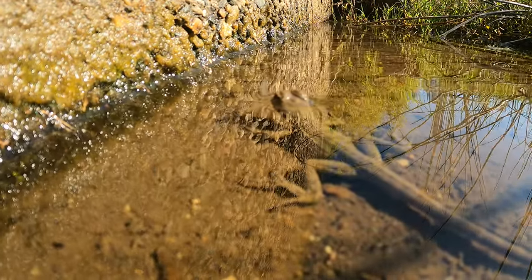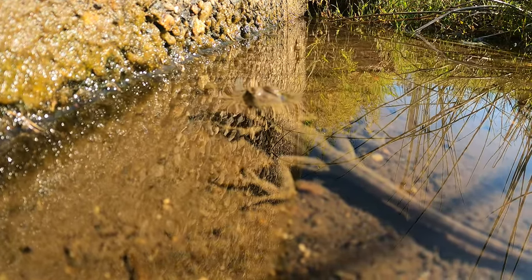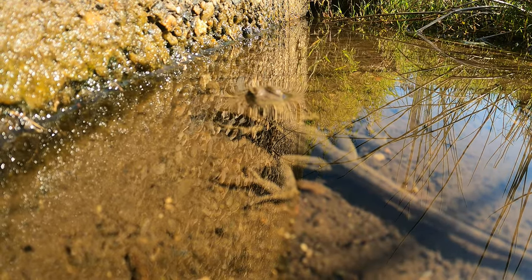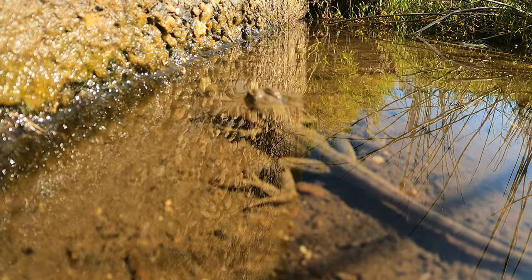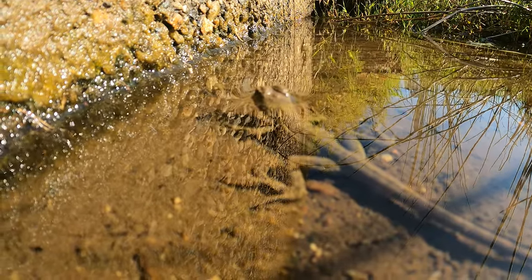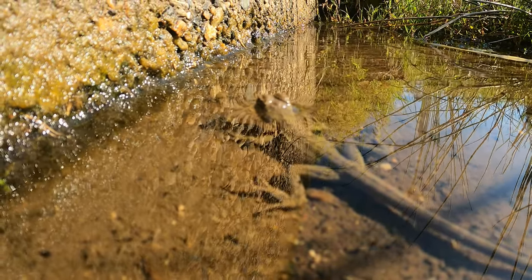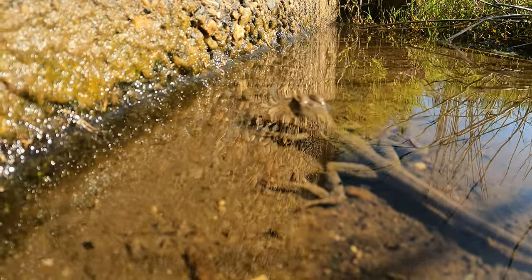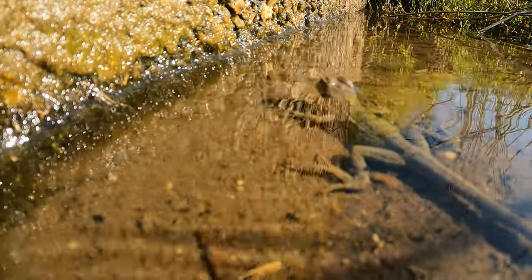Water dragons are typically found in large numbers, comprised of several females and juveniles of various ages, with a big male who will defend their territory from other males. They communicate through a variety of head bobbing, saluting, and licking things, though the actual meanings of these displays are not fully understood. They can also stay submerged for up to an hour before needing to come up for a breath.